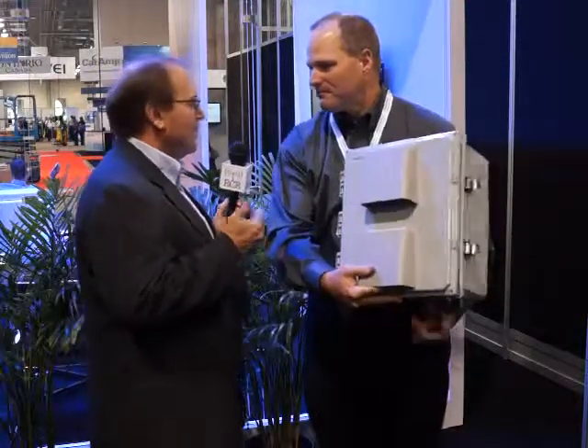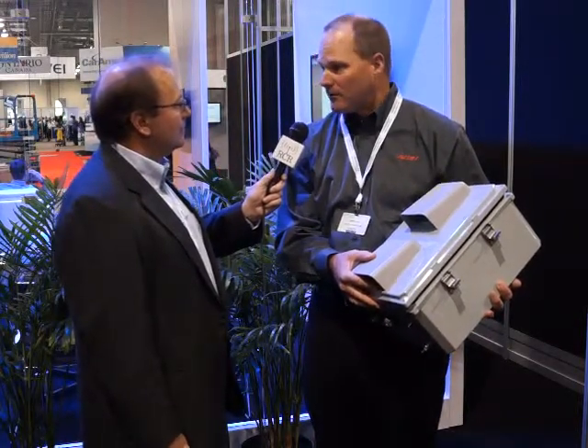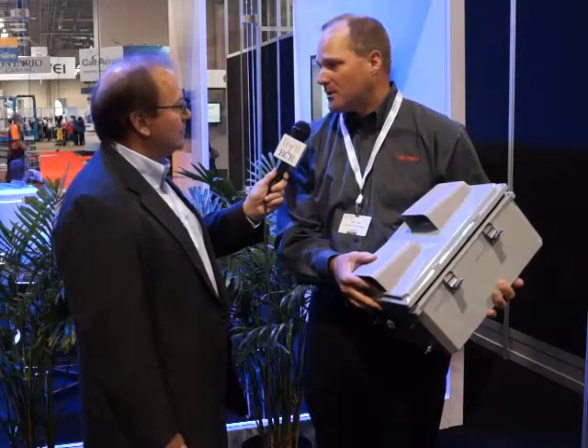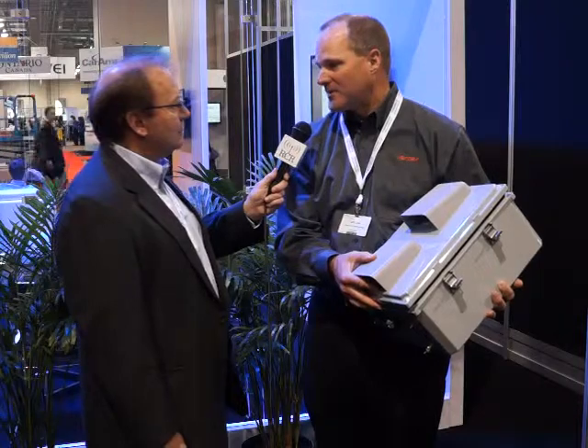And what manufacturers do you support with these enclosure products? Today we have systems designed for Cisco and Aruba. We're working our way through the line, and as customers come to us with other indoor network needs, we'll continue to integrate and design systems for other access point manufacturers as well.